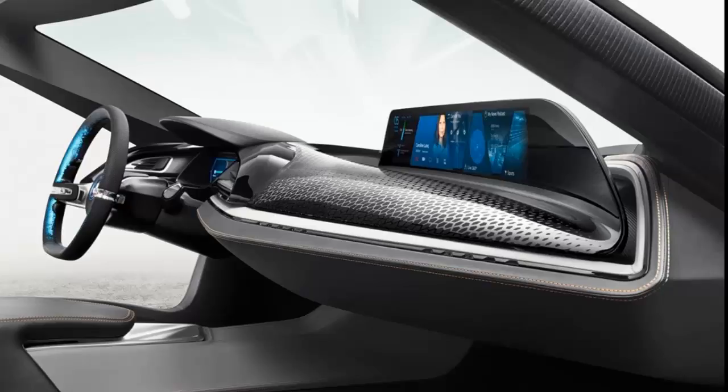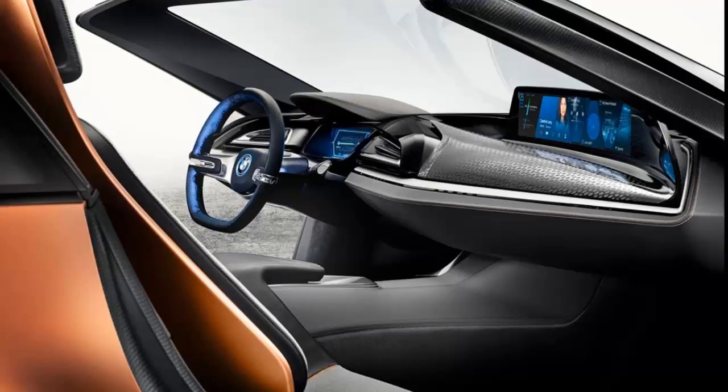There are new paint choices, including the eye-catching E-Copper Metallic pictured. The updated coupe will start at £112,730 in the UK from January 2018.